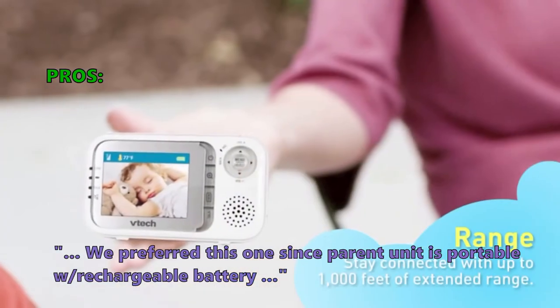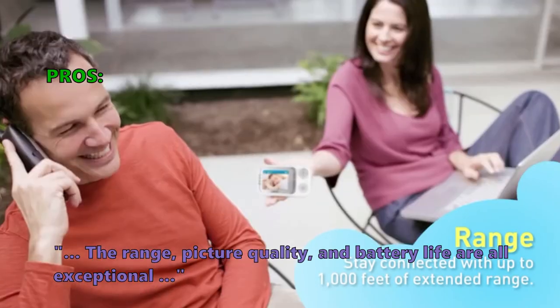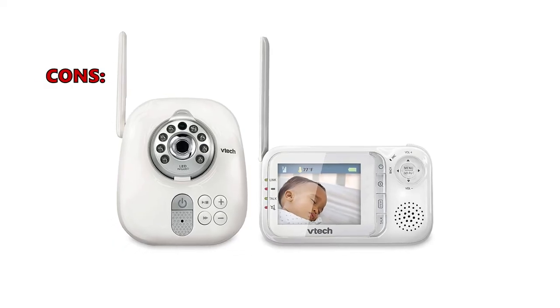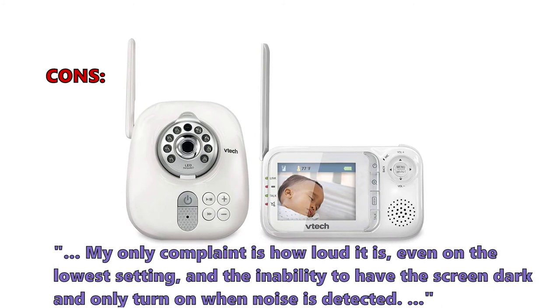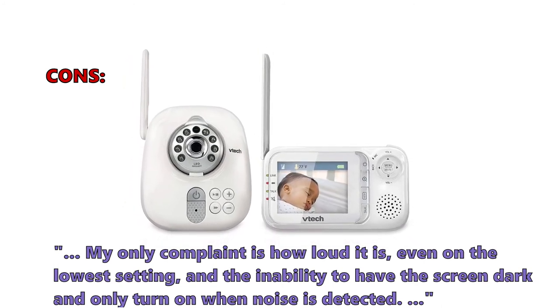Here are the top things that customers who bought the VM321 Video Baby Monitor with Night Vision are saying they like about it. We preferred this one since the parent unit is portable with a rechargeable battery. The range, picture quality, and battery life are all exceptional. A few customers found that: my only complaint is how loud it is, even on the lowest setting, and the inability to have the screen dark and only turn on when noise is detected.